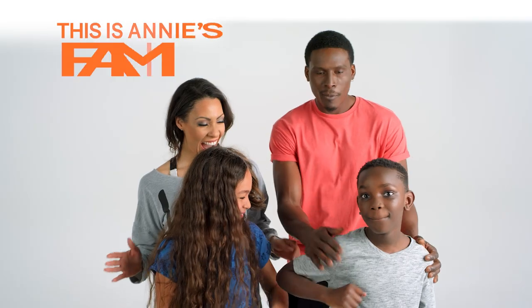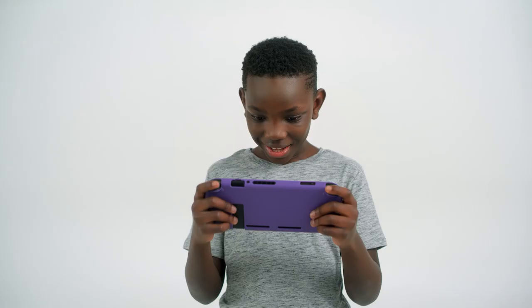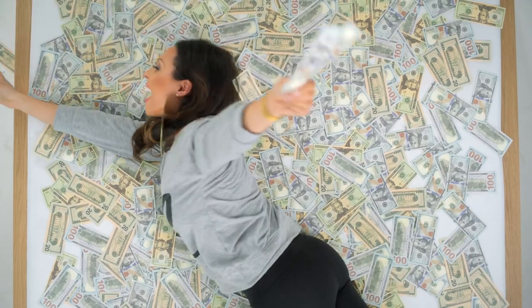This is Annie. This is everything Annie saved on shopping with Honey. This is Annie's family. This is the pair of glasses, the new smartwatch, the new jersey, and a new gaming console that Annie saved big on by using Honey.